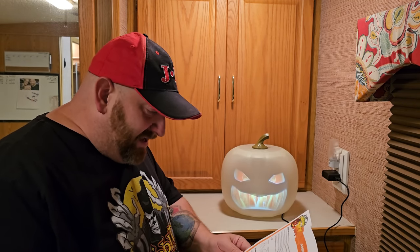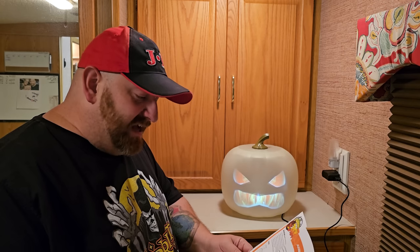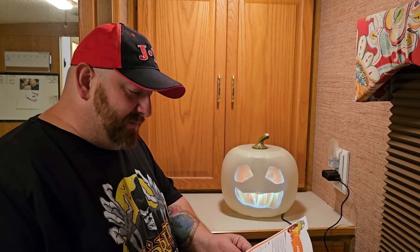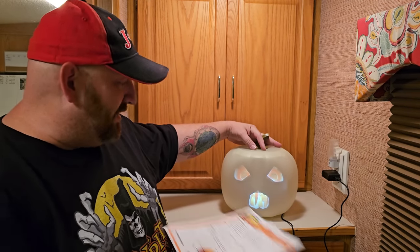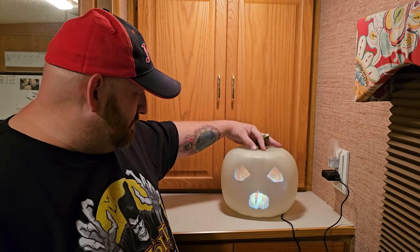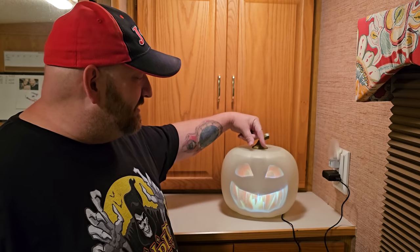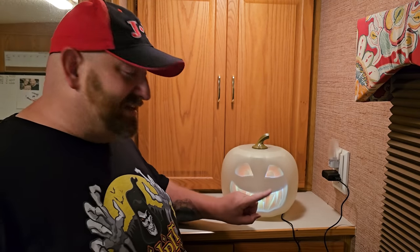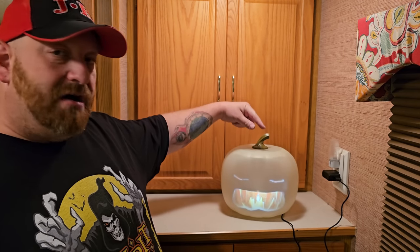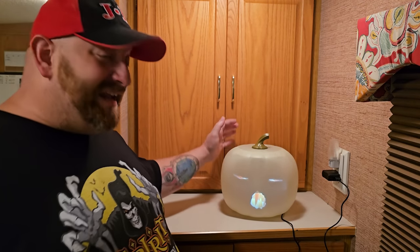We got it back on silent face mode. The instructions say for still mode: 'press and hold the plus and minus buttons simultaneously for three seconds.' So you hold both buttons and it cycles through the faces — release when it gets to the face you want it to freeze on. The only thing is when it's frozen, the candle inside is not flickering. Press again and it starts back up.